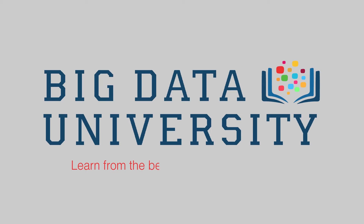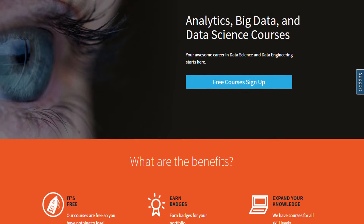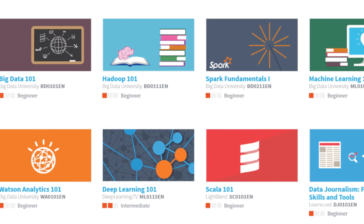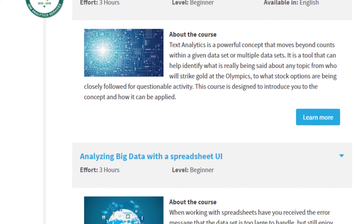Our mission at Big Data University is to democratize access to the best high-quality interactive and hands-on education in data science, analytics, and big data.